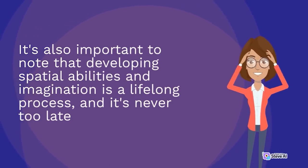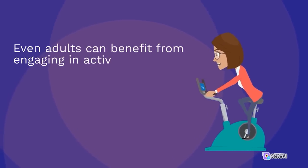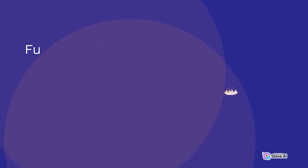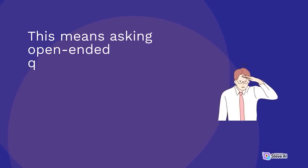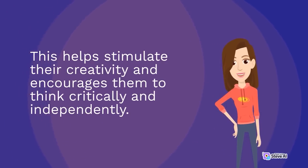Developing spatial abilities and imagination is a lifelong process, and it's never too late to start. Even adults can benefit from solving puzzles, playing strategy games, or taking up a hobby that involves spatial reasoning, such as woodworking or gardening. It's important to encourage children to think outside the box and challenge their assumptions — this means asking open-ended questions and allowing them to come up with their own answers, even if they're not conventional. This helps stimulate creativity and encourages independent thinking.